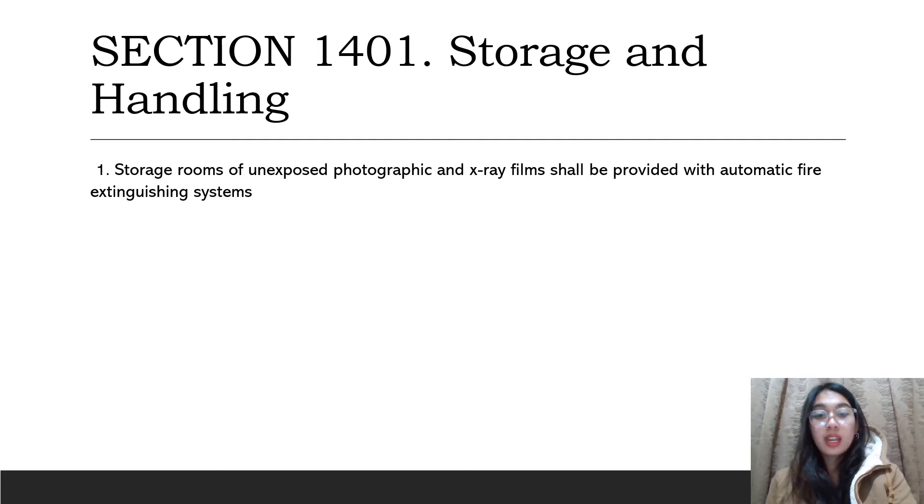Case A: when unexposed film in generally accepted safety shipping containers exceeds an aggregate of 14 cubic meters. Case B: where shelving being used for storage of individual packages not in said shipping containers exceeds 1.40 cubic meters.